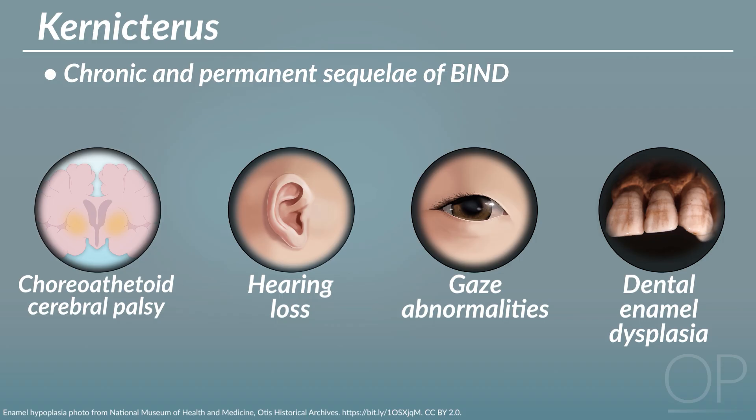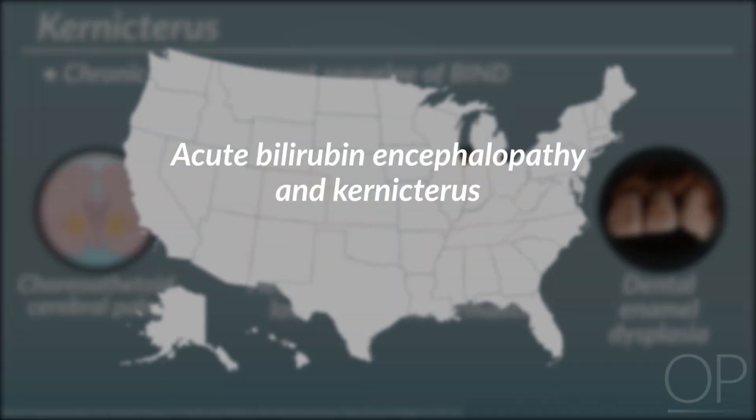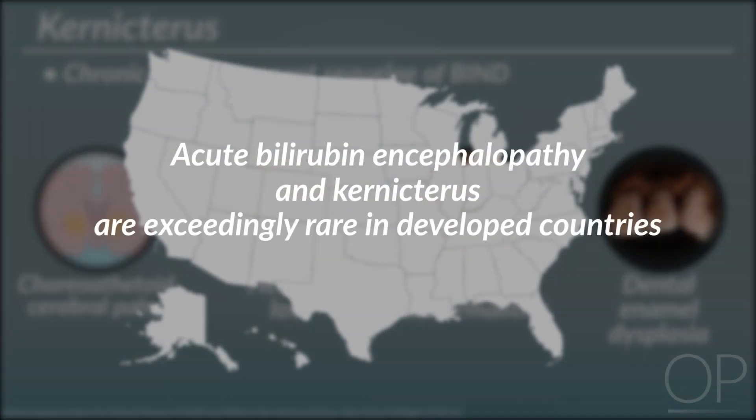Fortunately, acute bilirubin encephalopathy and kernicterus are exceedingly rare in developed countries such as the US, because we are almost always able to intervene before hyperbilirubinemia becomes severe.